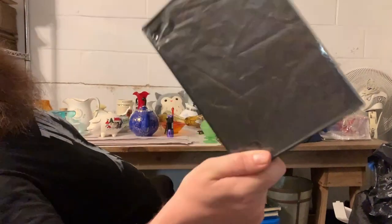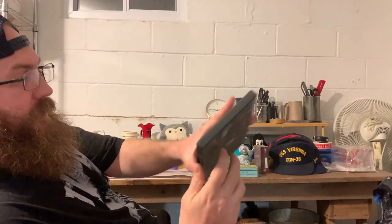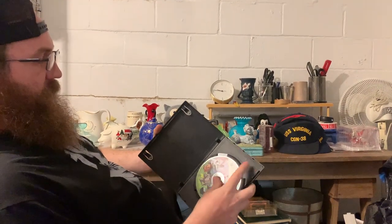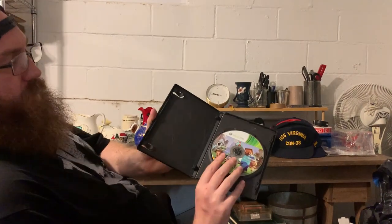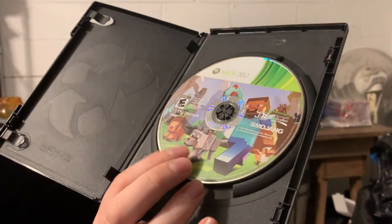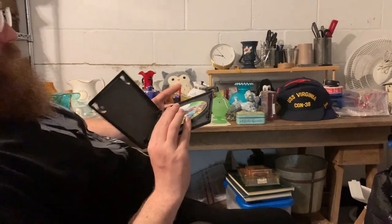I got this Wheaties Tiger Woods joint — limited edition 24 karat gold collectibles. It doesn't sell for that much, but anything Tiger Woods I usually pick up, especially if it's sealed like this. Always check every video game case.